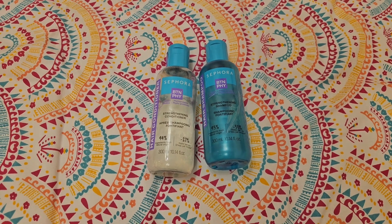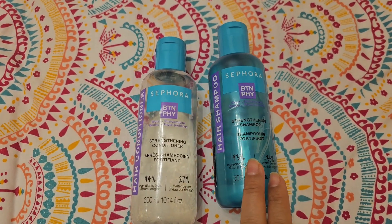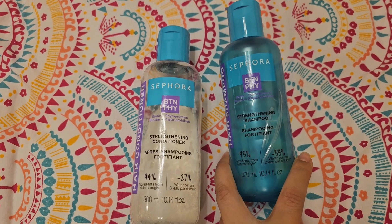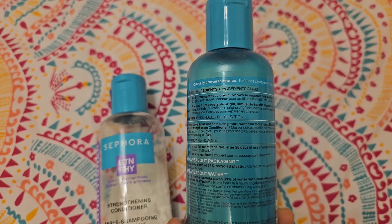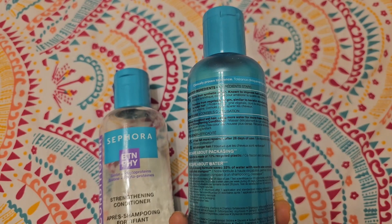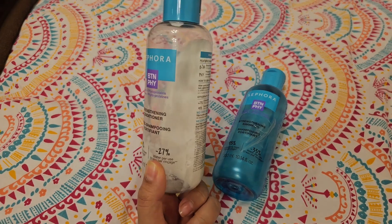This shampoo is for strengthening and the conditioner was also for the same. The price value was really good — value for money, I would say. This particular shampoo is for repairing, and as you can see I have really consumed all of the shampoo with only a little bit of conditioner remaining.